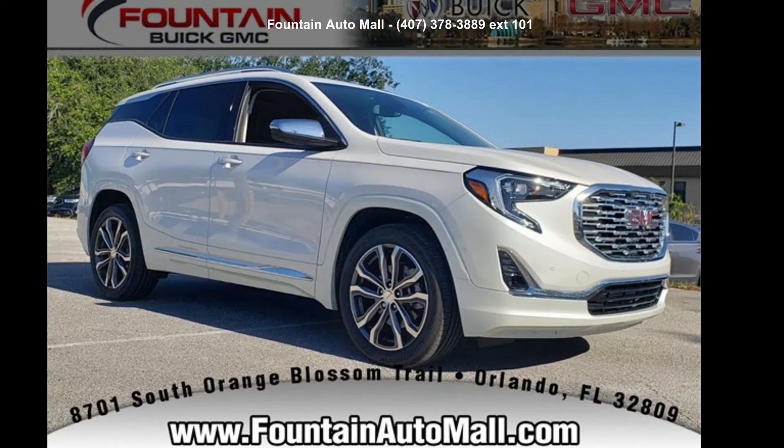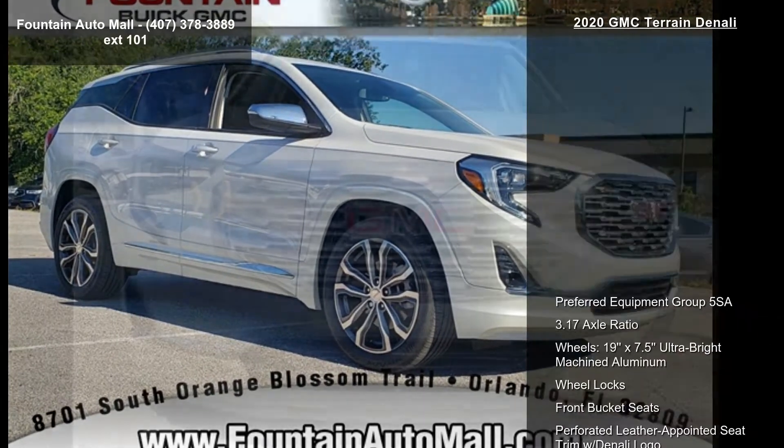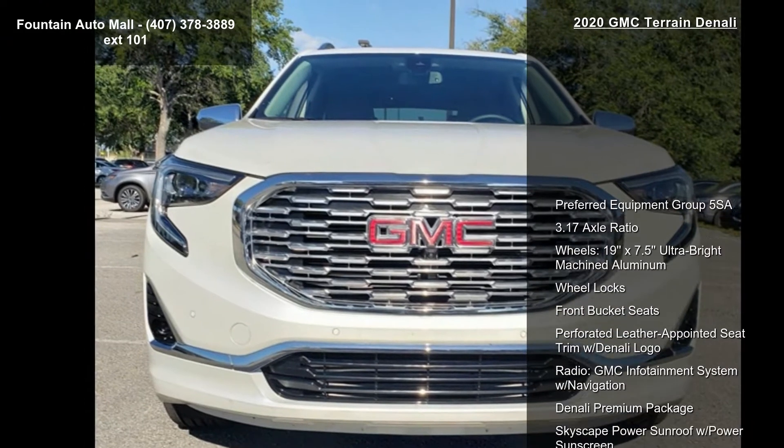Arrive in style with this GMC 2020 Terrain Denali. This may be the set of wheels you've been looking for.